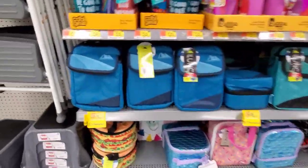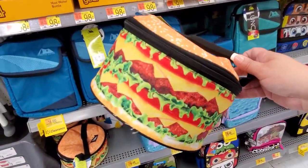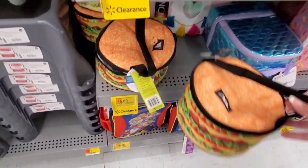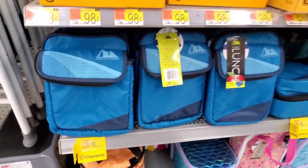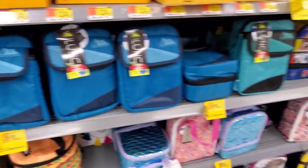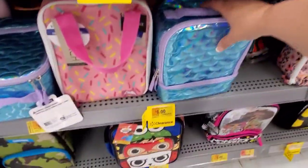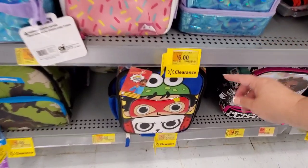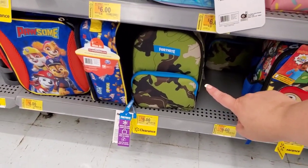The funniest thing I want to show you is these cheeseburger lunch bags — they're clearance down to $6 from $9.96. These Arctic Zone ones were $7.97, now down to $4. All of these Arctic Zone ones are $4, and there's another one for $6 from $9.96.